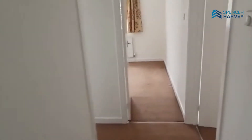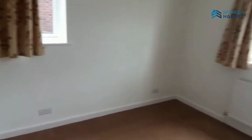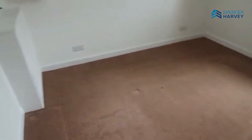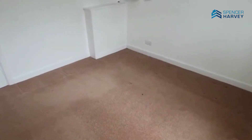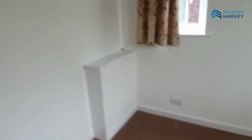And then bedroom two — again, dual-aspect windows. Amazing. Lots of natural light into the room, again. Decent-sized double room, this as well, so you can get plenty of bedroom furniture into this room, along with a decent-sized double bed.